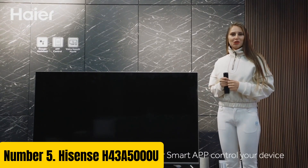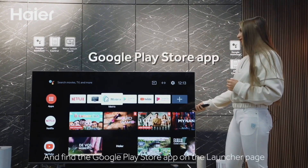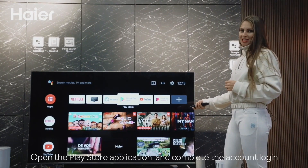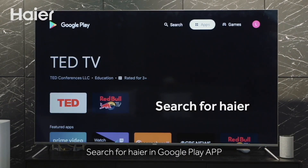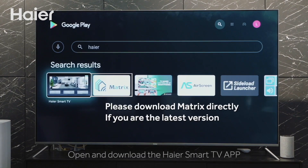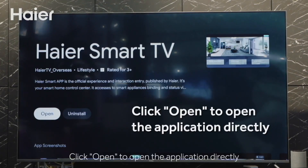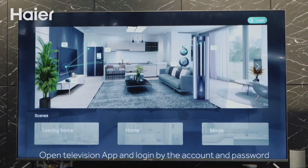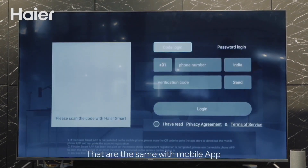Number 5: Hisense H43 5000U. Experience unparalleled entertainment with the Hisense H43 5000U, a 43-inch 4K UHD smart TV that brings stunning visuals and immersive sound to your living room. With a resolution of 3840x2160 pixels, this TV delivers crystal-clear images with four times the detail of Full HD. The Hisense H10 Plus technology also enhances contrast and color accuracy, making every scene more vivid and lifelike.